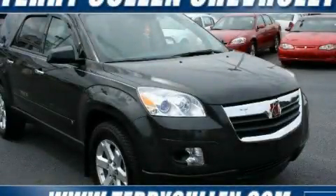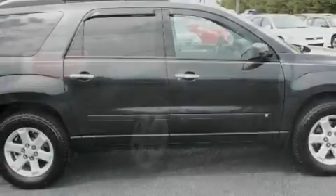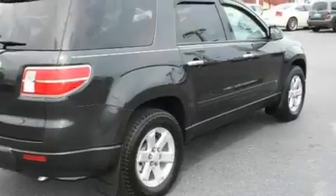This is a 2007 Saturn Outlook — safety, space, and comfort. It has a 3.6-liter six-cylinder engine and a six-speed automatic transmission.